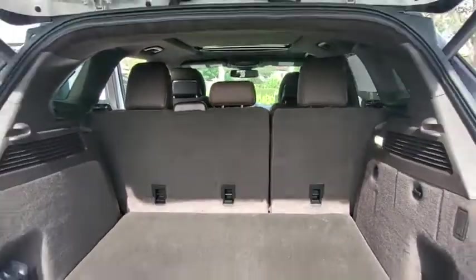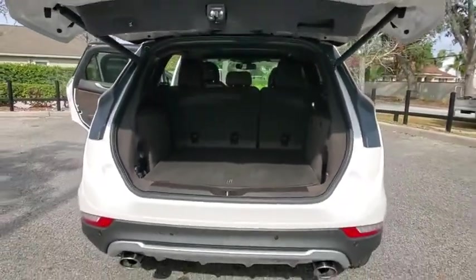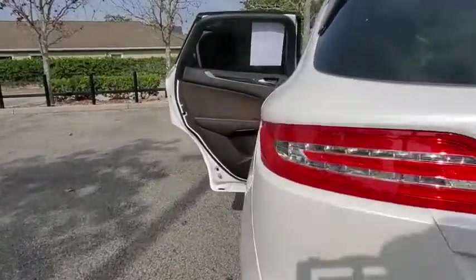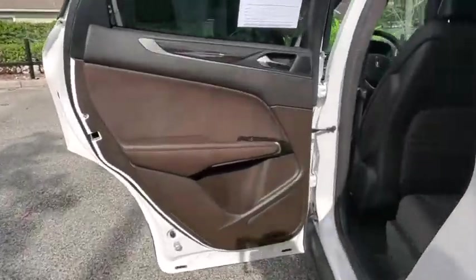This vehicle has less than 5,000 miles. Here are some of this vehicle's great options: backup camera, anti-lock braking system, power liftgate, navigation system, steering wheel audio control, power passenger seat.